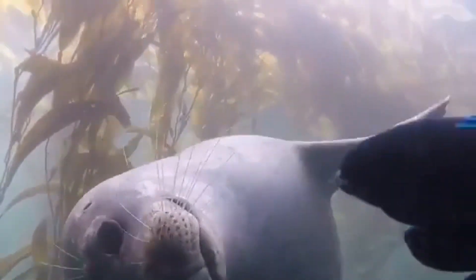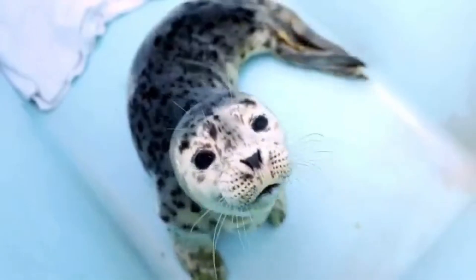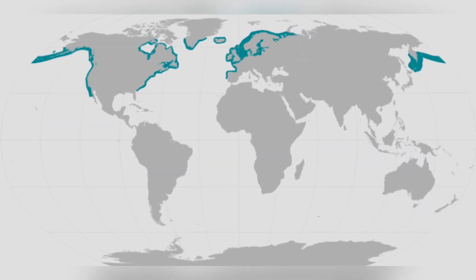So settle in, because by the end of this video, you'll be a bona fide harbor seal expert. Harbor seals boast the widest distribution of any seal species,